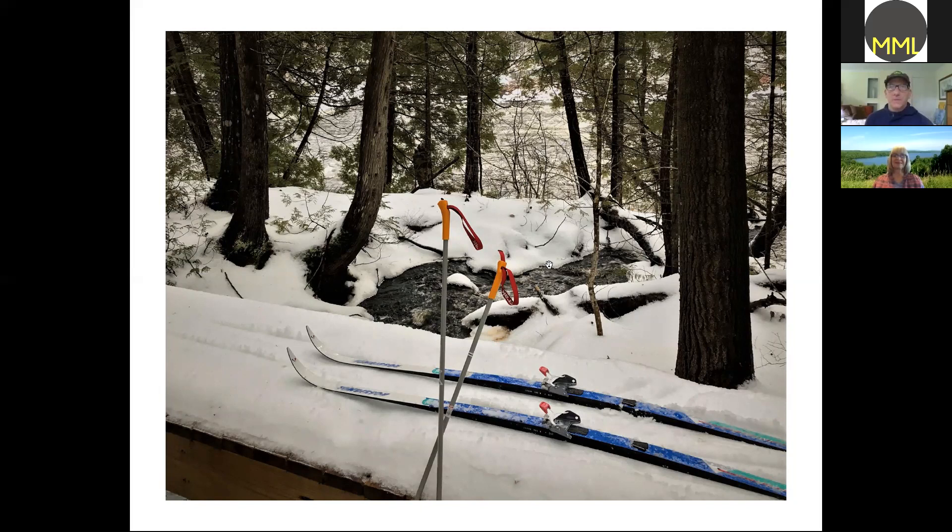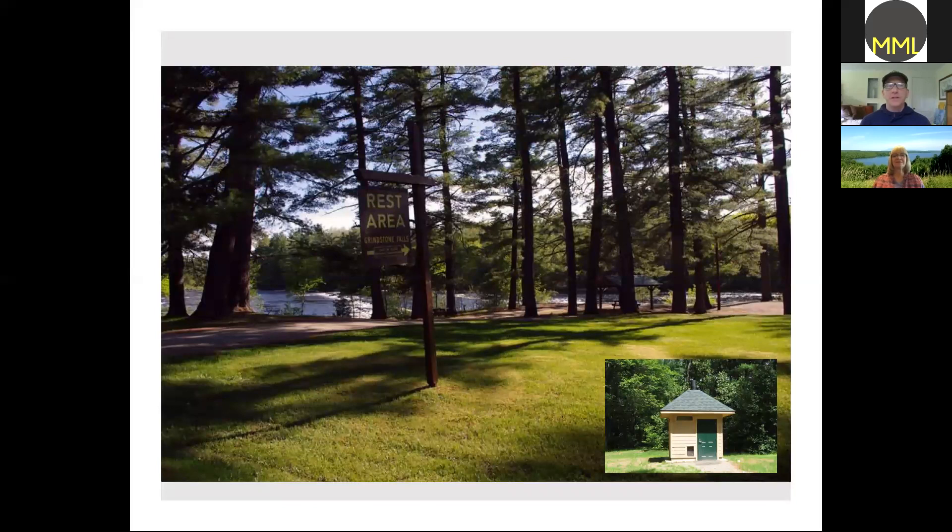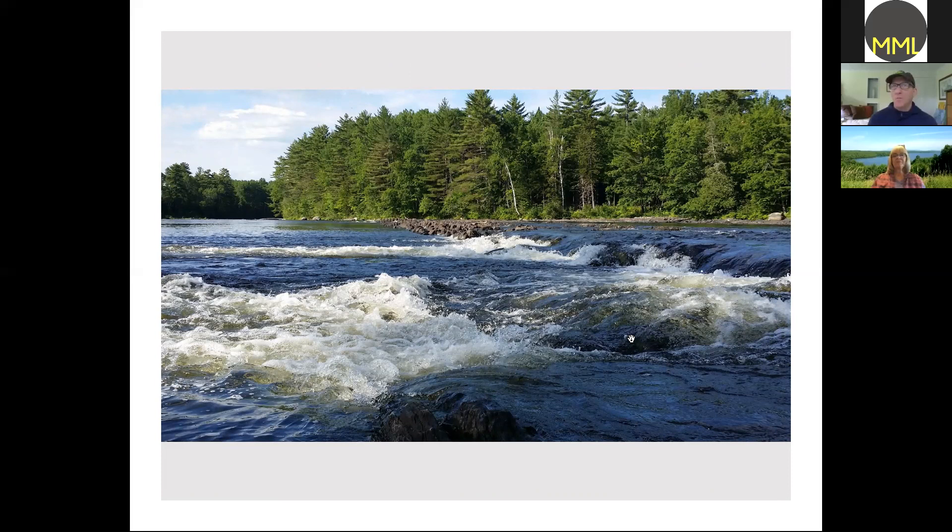This is the Grindstone Rest Area — Maine DOT-owned, been there a long time. It's a beautiful spot to picnic and get down by the river; there's a restroom there. The river runs really high sometimes and low other times — I've seen eagles flying over this location. Fair warning though: if you go swimming, the rocks all point up and they're really sharp.